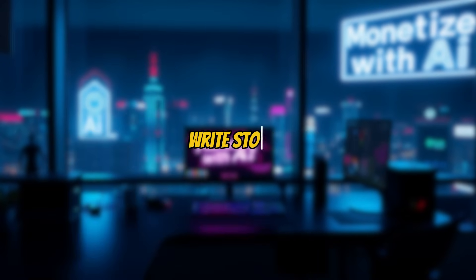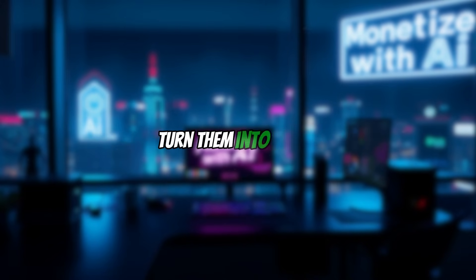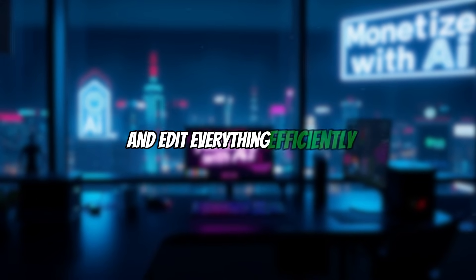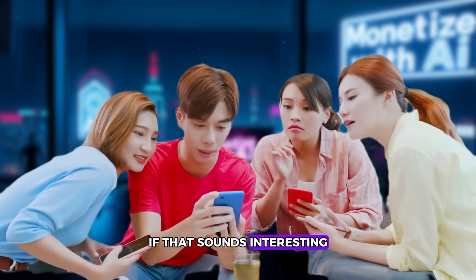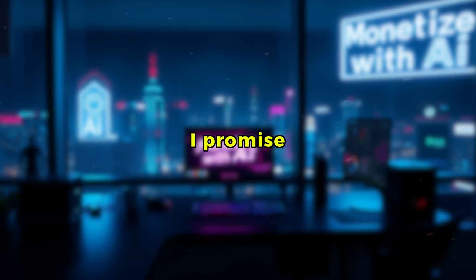I'll show you how to write stories, generate images with different AI tools, turn them into videos, and edit everything efficiently. If that sounds interesting, don't skip. Stick with me till the end. I promise it'll be worth it.